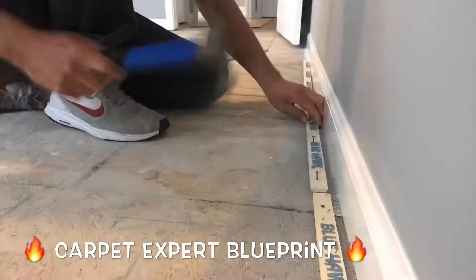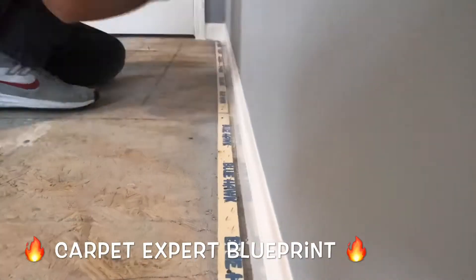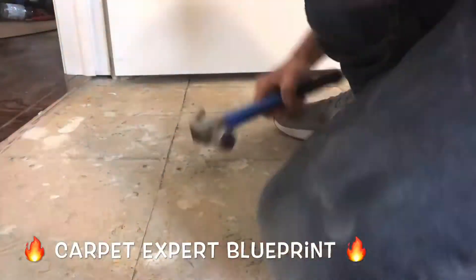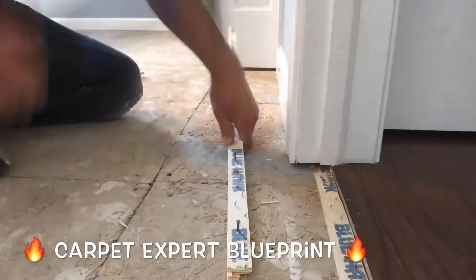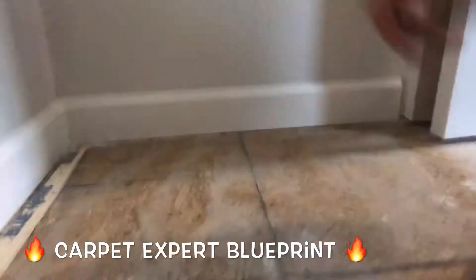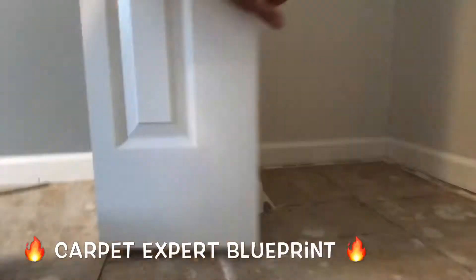What's good everybody? It's Michael Alder here from CarpetExpertBlueprint.com, and in this video we're going to do a prep job on laying tack strip and padding. But more important than that, I want to share with you how you could be boosting your income on these little tiny jobs by doing what's already in your backyard.